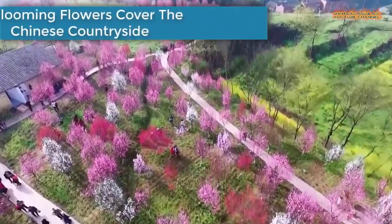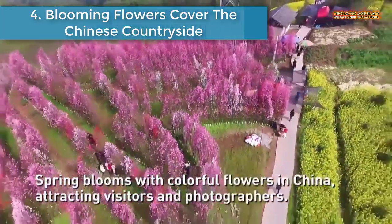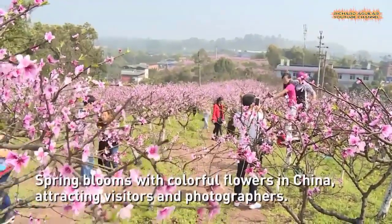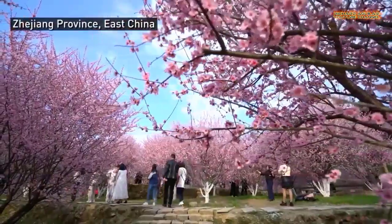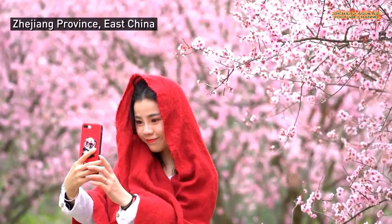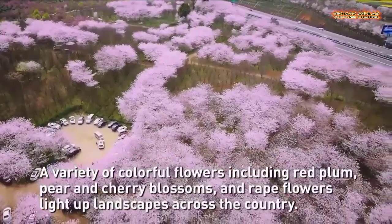Number 4 is Blooming Flowers Cover the Chinese Countryside. As temperatures warm in the spring, various flowers have come into full bloom in China, attracting hundreds of thousands of tourists.